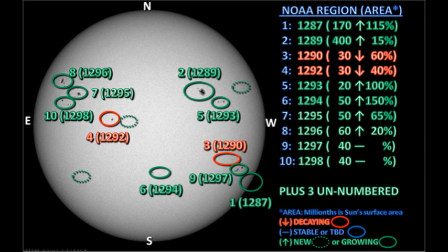Overall, solar activity has been rated as low, despite there being so many regions on the sun. This is mainly because the regions are relatively small, changing relatively slowly, and not interacting a great deal with one another — meaning they're not moving around much. You need all three of those factors, plus a strong magnetic field, to produce a big flare.